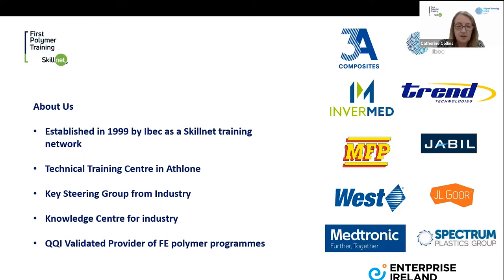We're also recognised as a knowledge centre for industry through Intertrade Ireland, so we have worked on a number of Fusion projects on cross-border cooperations with companies based in Northern Ireland as well. We're also a QQI-validated provider of further education programmes in the polymer space — actually the only ones that provide polymer programmes in further education for industry.